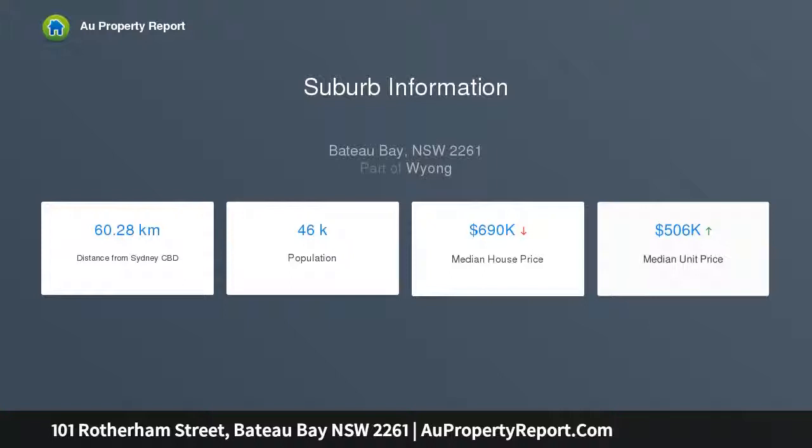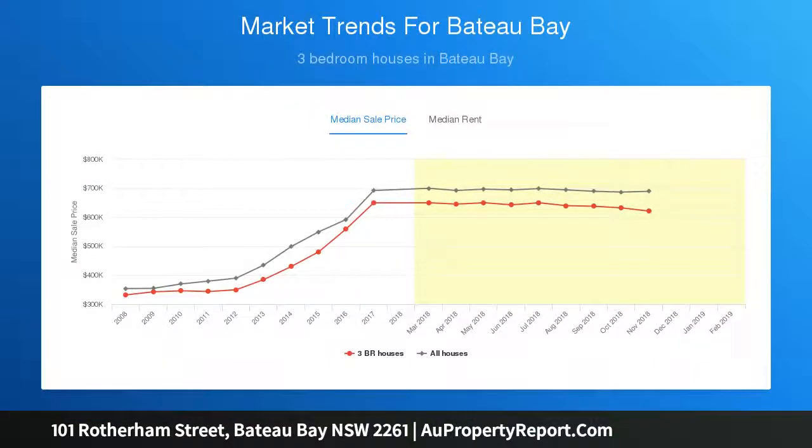Rear width: 9.8 meters. Level, mostly clear building block. Easily accessible and convenient location. Sewer and water main available for connection.